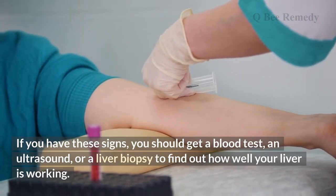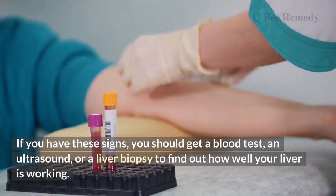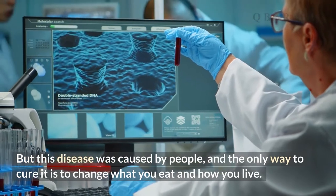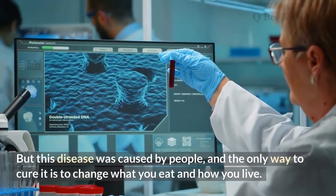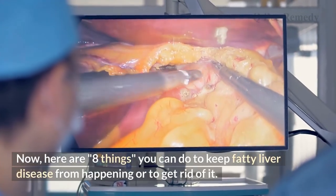So there you go — the seven signs of a fatty liver. If you have these signs, you should get a blood test, an ultrasound, or a liver biopsy to find out how well your liver is working. This disease was caused by lifestyle choices, and the only way to address it is to change what you eat and how you live.